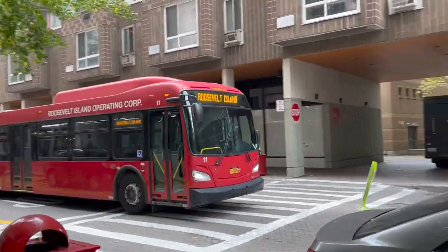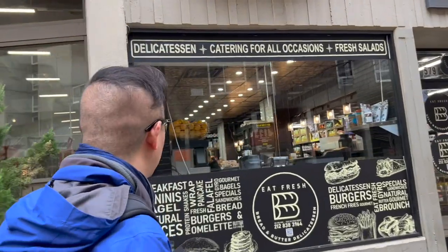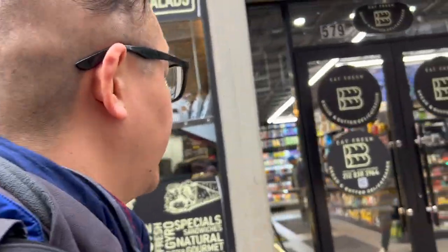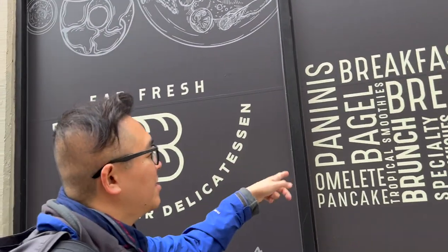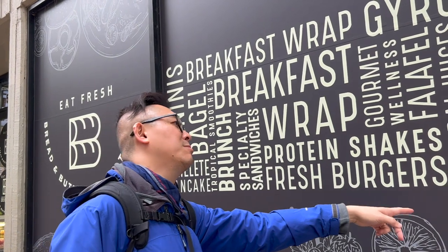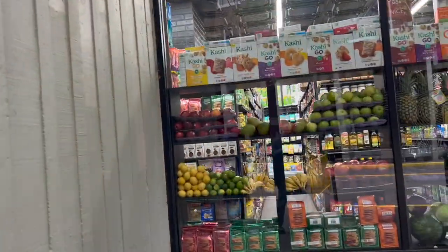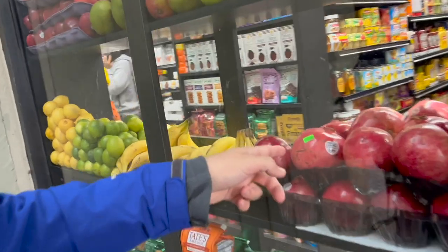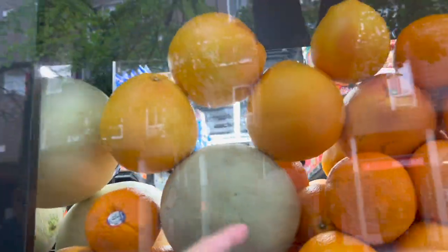They do seem to have a pretty frequent bus service. Bread and Butter Market — looks like a nice little grocer or deli: fresh food and coffee, paninis, bagels, breakfast wraps, protein shakes, fresh burgers. I thought this is natural juices — and you can see a lot of it here. All the produce — pomegranate, palm, huge pineapples, melons, grapefruit. Oh, it's honey.